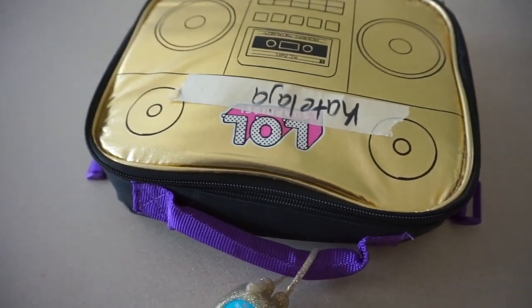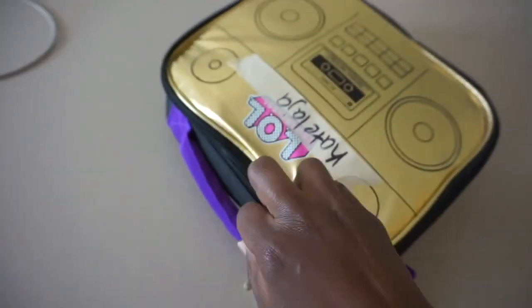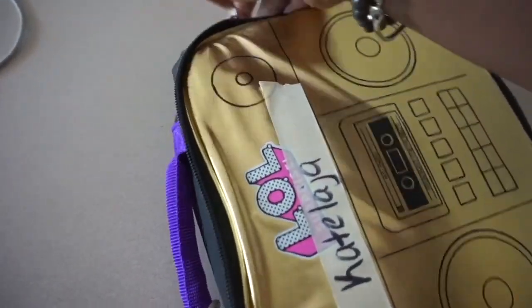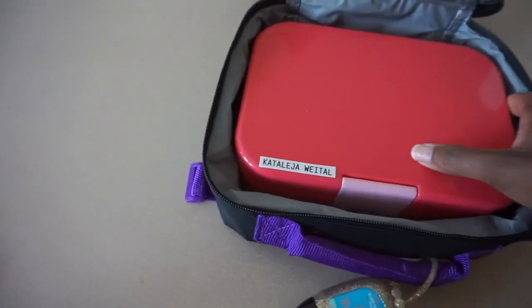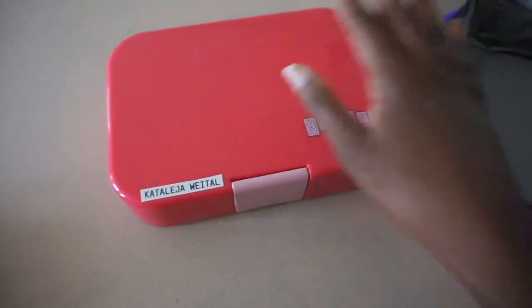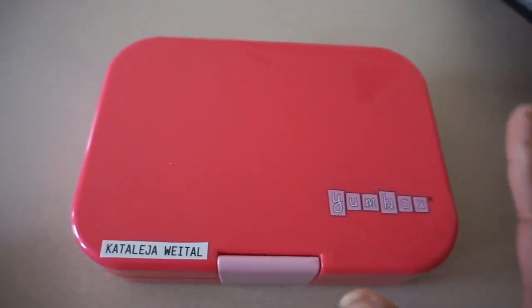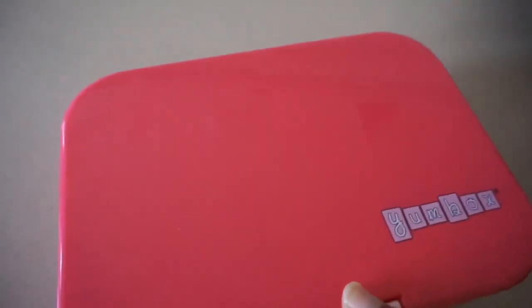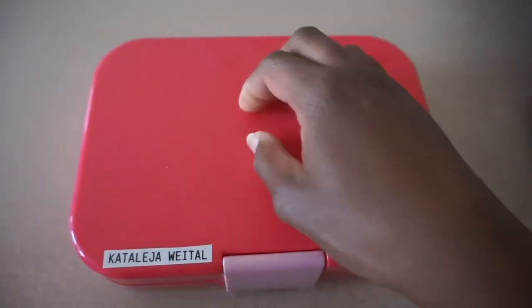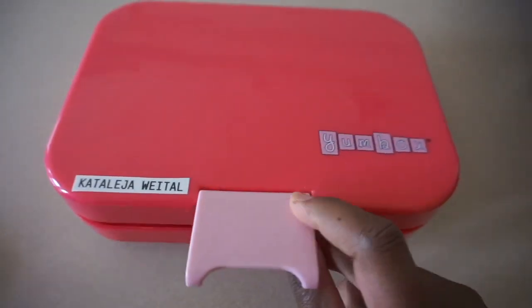Catalea is back from school, so we are going to see how she did with her lunch. She said that when she opened it the ranch had spilled, so I asked her if she opened it upside down, but she said she opened it right. This is our first time packing school lunches, so we'll get a routine and figure out what to do — even if I have to put some plastic or something on top of it to keep it from spilling. But let's see what she did.